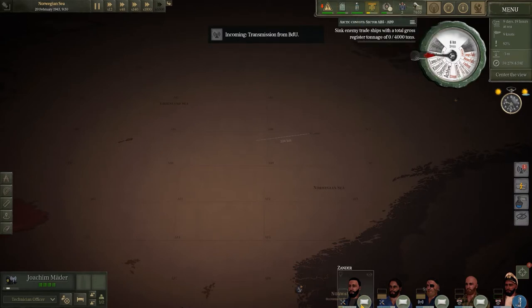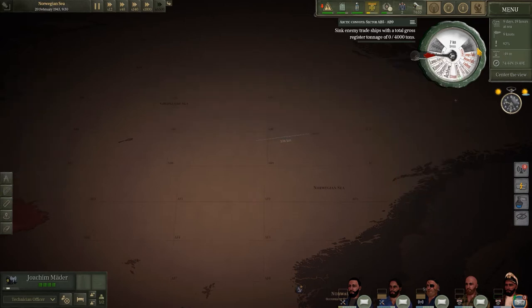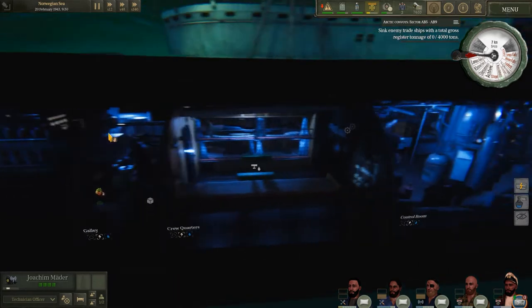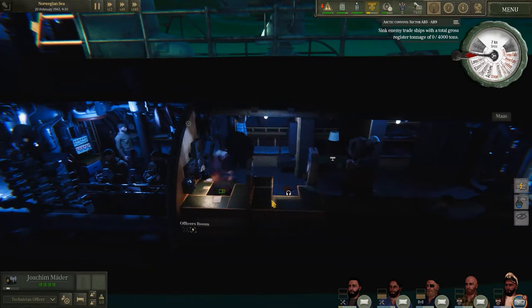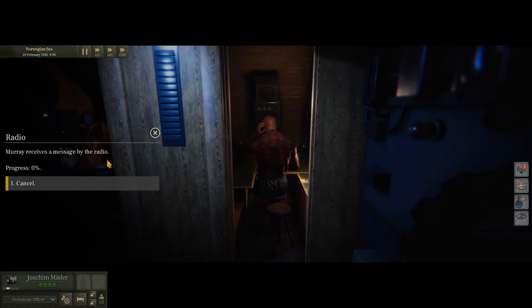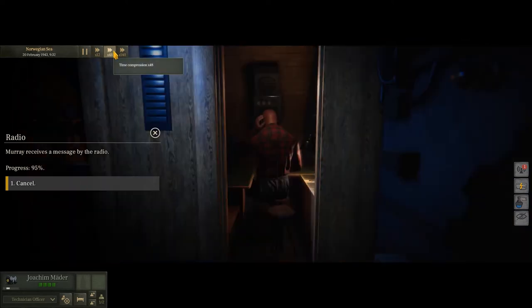I've got a message here coming in from the BDU, so I'll get somebody to jump on the radio — the captain would be a good one — and we'll see what the BDU have to say. Probably a lost ship or instructions to sink a particular ship that's part of a convoy. I do quite like this new feature where you have to sit and watch them on the radio rather than them just doing it in the background. It would be nice to have the option not to watch them, but it's not a bad effect.